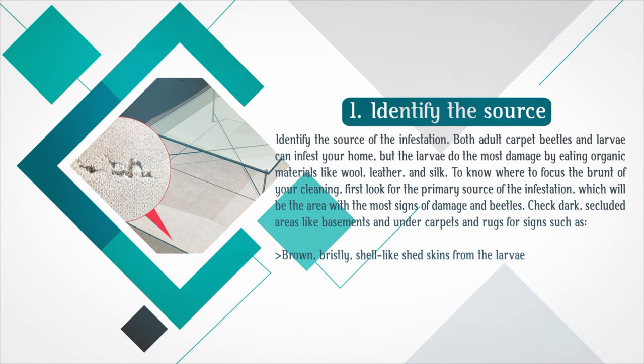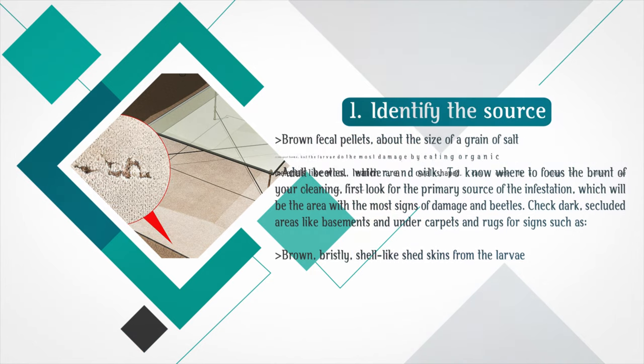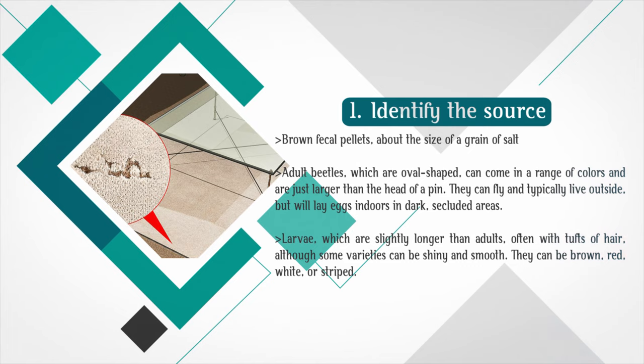Check dark, secluded areas like basements and under carpets and rugs for signs such as brown, bristly, shell-like shed skins from the larvae, and brown fecal pellets about the size of a grain of salt. Adult beetles are oval-shaped, can come in a range of colors, and are just larger than the head of a pin. They can fly and typically live outside but will lay eggs indoors in dark, secluded areas. Larvae are slightly longer than adults, often with tufts of hair, though some varieties can be shiny and smooth, and can be brown, red, white, or striped.